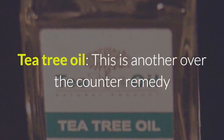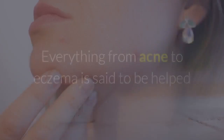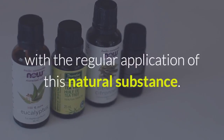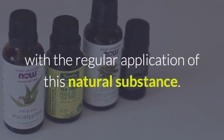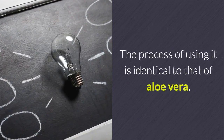Tea tree oil is another over-the-counter remedy that has been suggested for numerous ailments. Everything from acne to eczema is said to be helped with the regular application of this natural substance. The process of using it is identical to that of aloe vera.